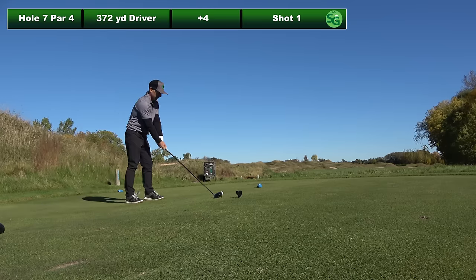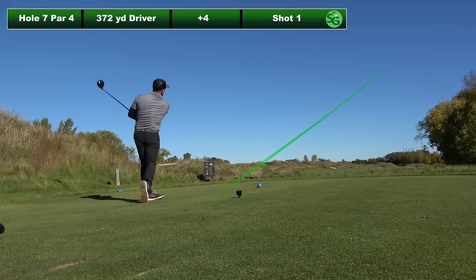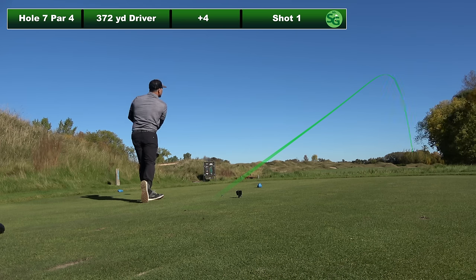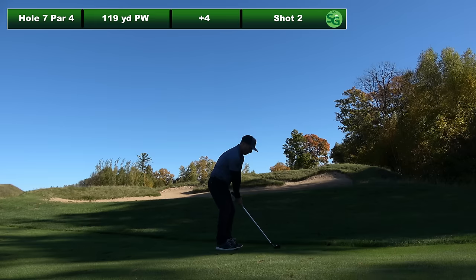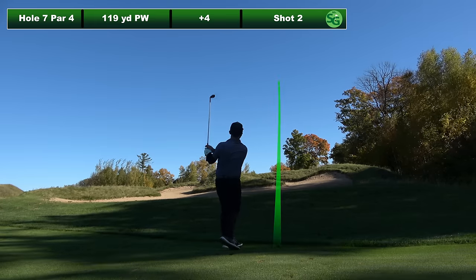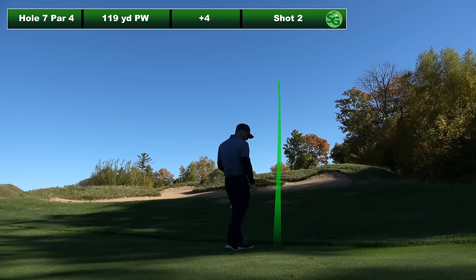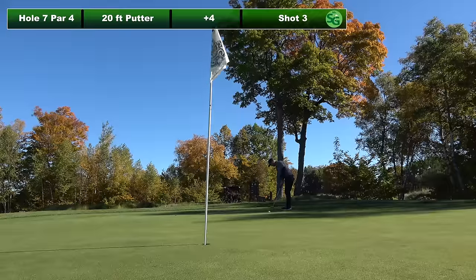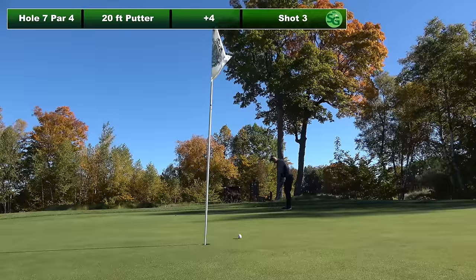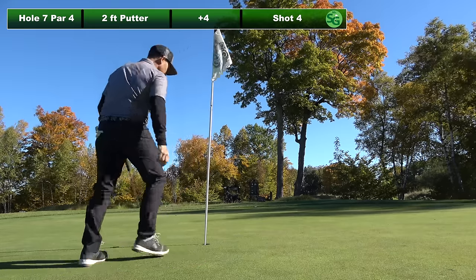372 yard par four, hitting driver on the seventh hole. It looked like it went right but it was right in the middle of the fairway. And this swing was my favorite swing of the week — it prompted swing changes to be shown in future videos, stay tuned. Gave me a good look at birdie, missed it, and par is good.